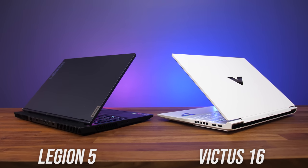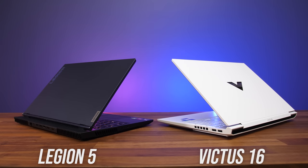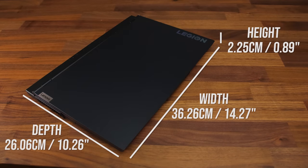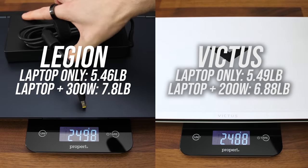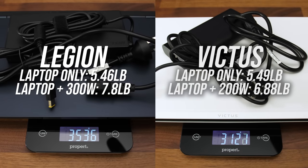My Legion 5 has a dark blue finish but it's also available in white, while I've got a white Victus which is also available in darker blue or silver finishes. The Victus was a little wider, which makes sense as it's got a slightly larger 16 inch screen. The Legion was a little deeper but it's extremely close, and thickness was quite similar. The Legion weighs slightly less as a laptop alone, but its larger 300 watt power brick makes the overall package heavier compared to the Victus.